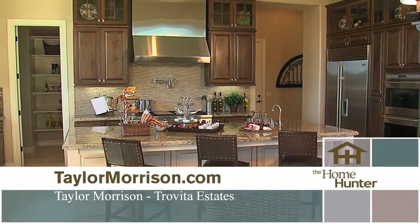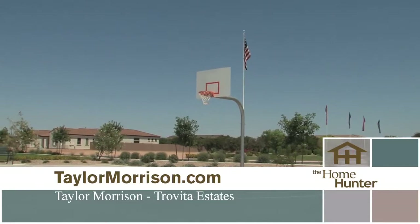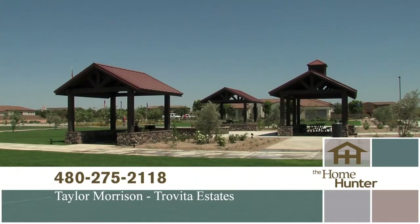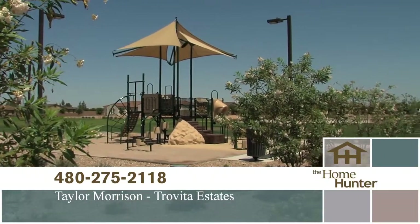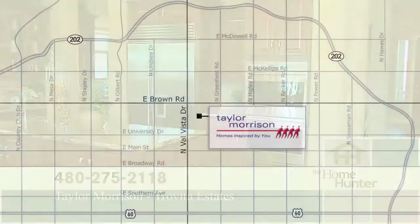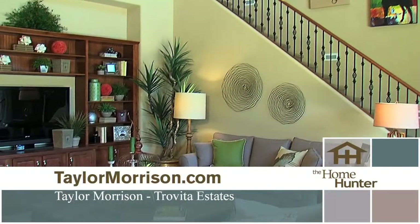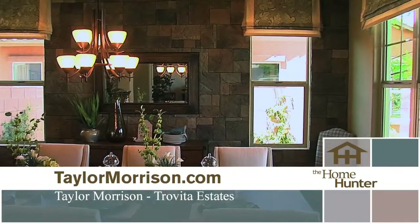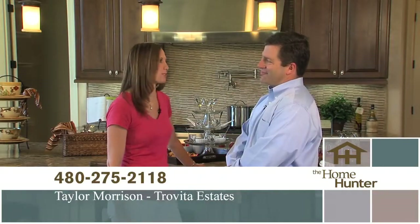That is fantastic — a beautiful area with beautiful homes. Are there any extra features or amenities? We have some real special common areas in the neighborhood situated with ramadas, barbecues, and a fire pit — a real nice area for families and friends to enjoy. It is absolutely beautiful out here. Anybody that's interested should get in their car and come on out. They really owe it to themselves to take a look. If they can't make it, visit taylormorrison.com or give us a call at 480-275-2118. Thank you so much for joining us today.